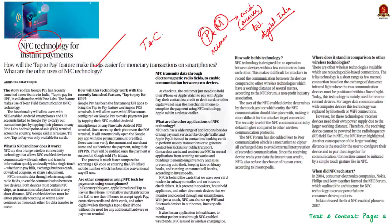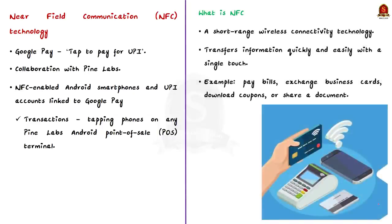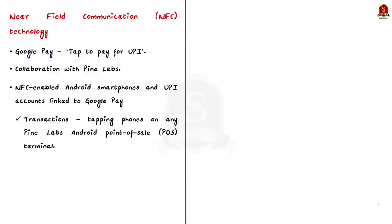Under this article discussion, we'll see NFC technology in detail — what is NFC technology, how does the tap to pay feature pave way for easier monetary transactions on smartphones, and what are the other uses of NFC technology. The syllabus relevant to the article is given for your reference. Google Pay or GPay has recently launched a new feature in India — tap to pay for UPI.